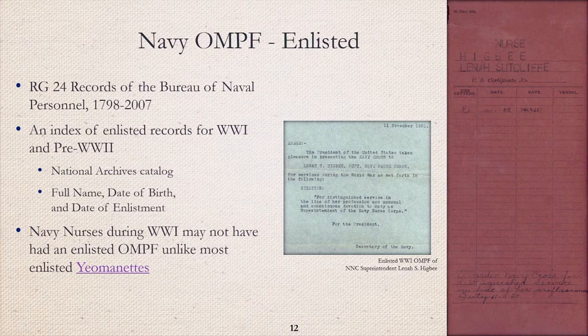The image on the right is the front cover of her enlisted record jacket. The record documents in enlisted OMPFs are usually tri-folded. At the bottom of the record jacket, it states: 'Awarded Navy Cross for Distinguished Service in Line of Her Professional Duty 11-11-1920.' Within her record, I found the citation for the award, which states: 'The President of the United States takes pleasure in presenting the Navy Cross to Lena S. Higbee, Superintendent, Navy Nurse Corps, for distinguished service in the line of her professional duty as Superintendent of the Navy Nurse Corps.'